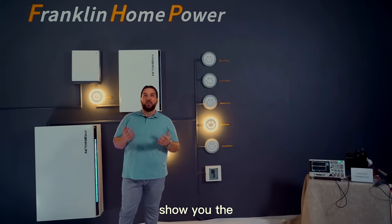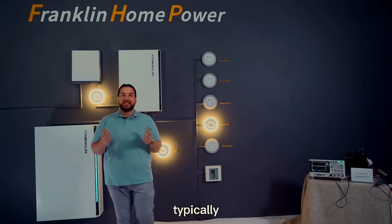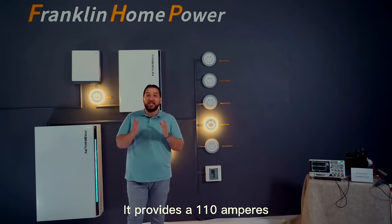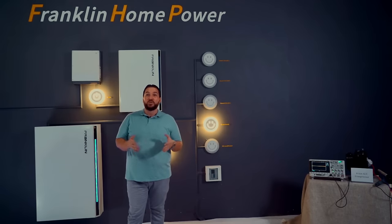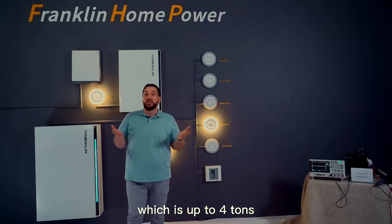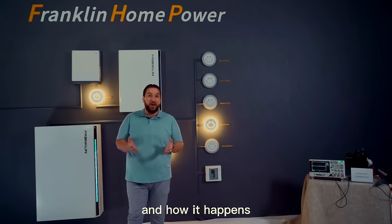Now I will show you the powerful load start feature from Franklin Home Power. Typically, Franklin Home Power provides 110 amperes — that is 110 LRA output — which makes it possible to boot up a normal air conditioner of up to four tons. I want to show you how this works and how it happens.